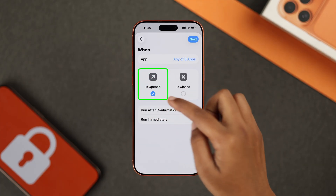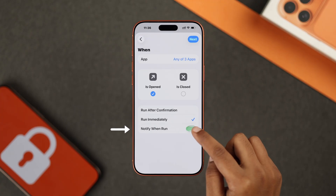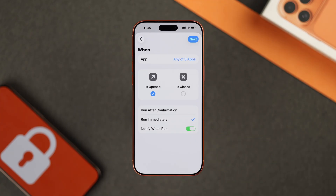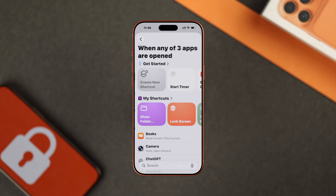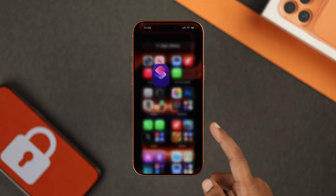Make sure "is opened" is selected, then select run immediately and make sure notify when run is turned on. Then tap next, and from here choose My Shortcuts and select lock screen. And that's it.